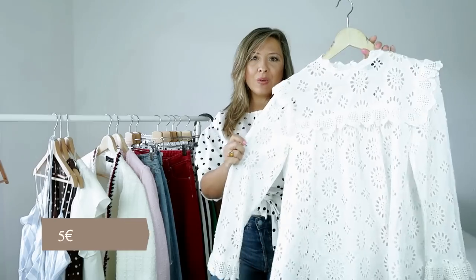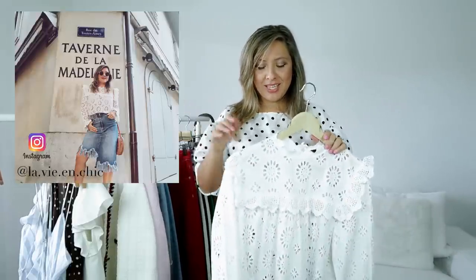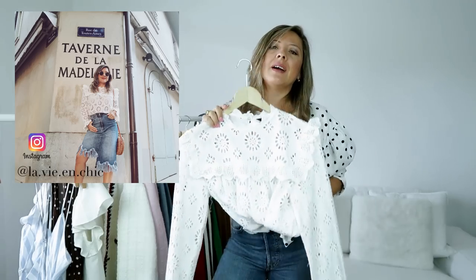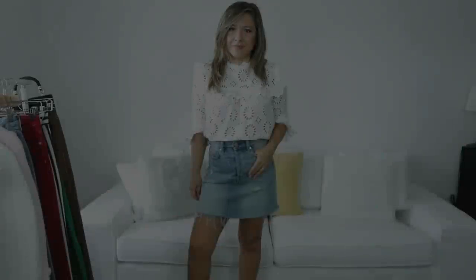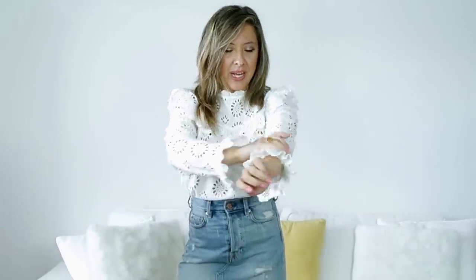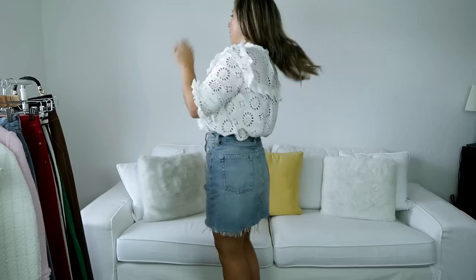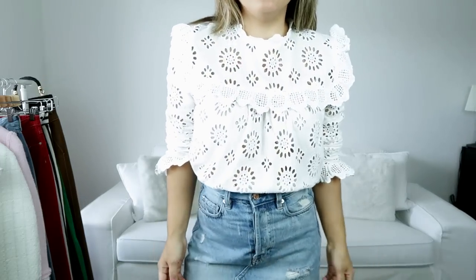Moving on with blouses or tops, I got this embroidery blouse, also from Zara. I wore it already about 10 days ago. If you follow me on Instagram, you can see the post right here — how I styled it. I wore it with a denim skirt. So this is how it looks. It's a low sleeve blouse, but I wear it like that because I prefer to make it more casual. This is how it looks on the back. I'm wearing it with this denim skirt and these sandals. And it's 100% cotton.